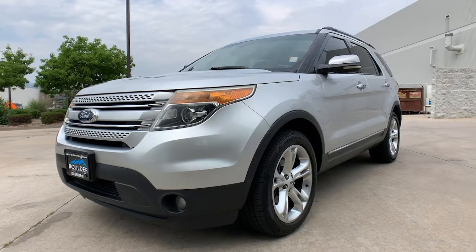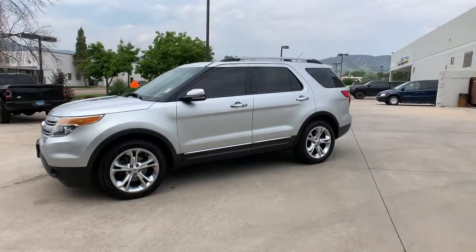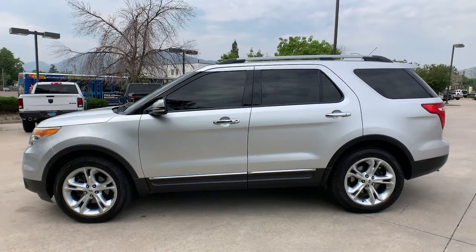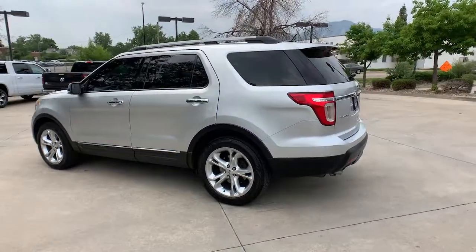Get into a car with value. 2012 Ford Explorer. This vehicle still has fewer than 200,000 miles on the clock, so it won't last long. Take on every project with confidence in this spacious, versatile Explorer.